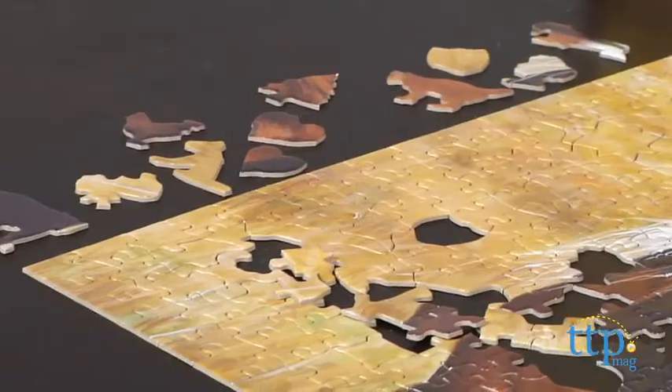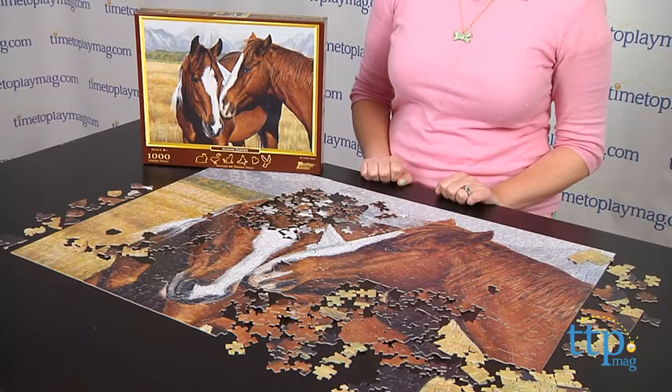The puzzle measures 20 inches by 28 inches when complete, and it took us around two hours to finish this, but no matter how long it takes you to put together, remember that putting together the puzzle is part of the play.